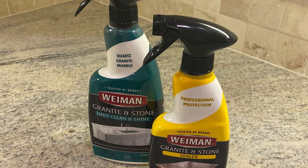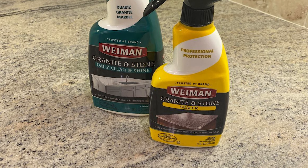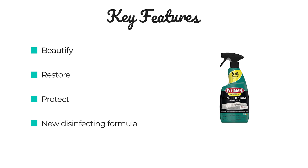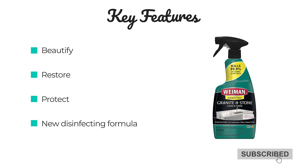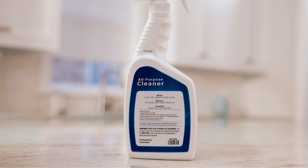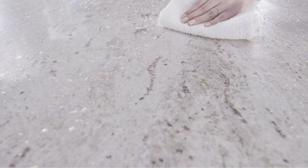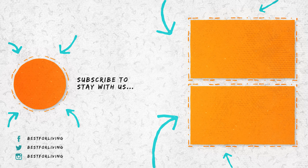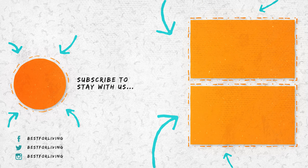Wyman Granite Cleaner and Polish, 24 fluid ounces, enhances natural color in granite, quartz, stone, and marble. Granite cleaners come in sprays, liquids, and wipes. Sprays are the most common and often the easiest to apply and use. Liquids can be used on their own or as a refill in spray bottles. Wipes are the most convenient but cost more per use.